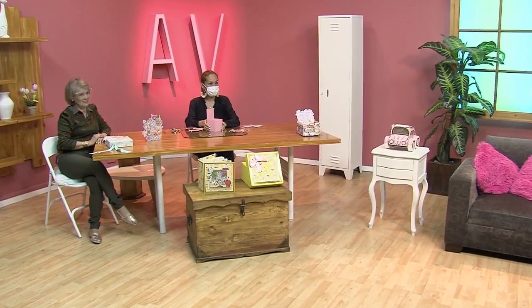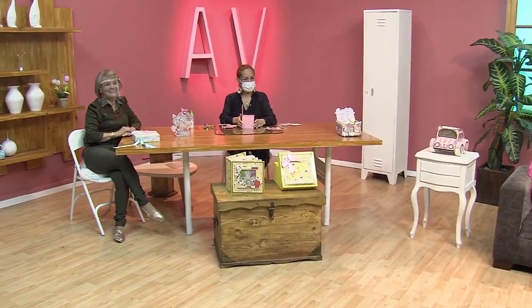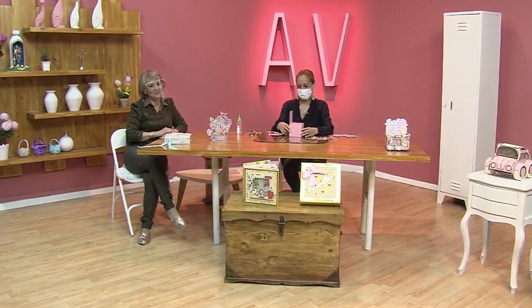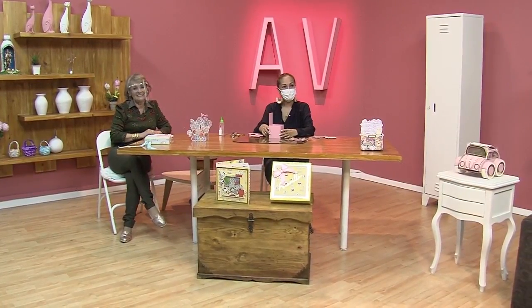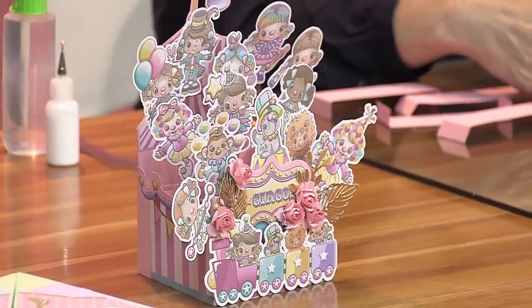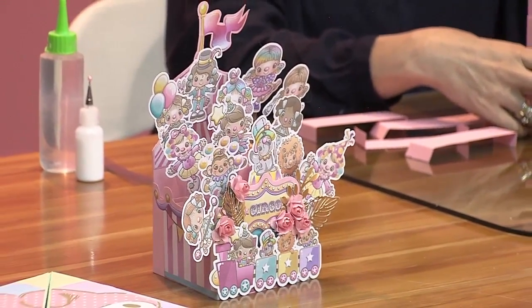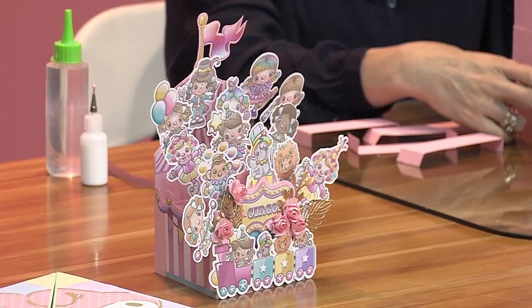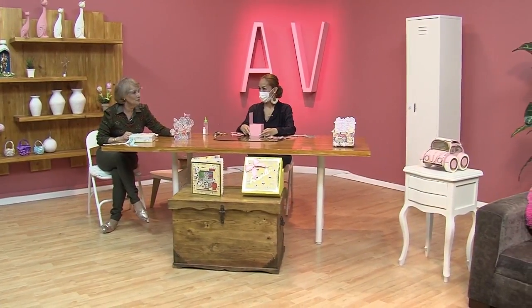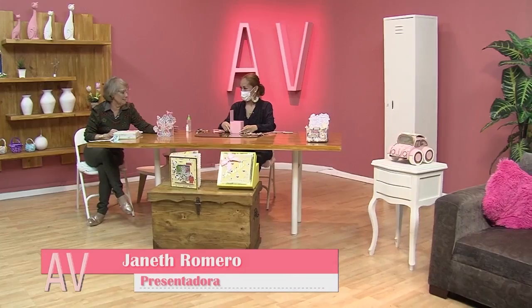Yo estoy fascinada, como todo. Ustedes saben que esas talleristas que me traigo son espectaculares, son divinas. Además, son de un nivel muy alto, que es lo que más me gusta, porque les estamos enseñando cosas muy elegantes, de caché, bonitas, que ustedes se pueden lucir. Yo sé que tú también das cursos, así que al finalizar el programa ahí van a encontrar teléfonos, dirección, todo, dónde encontrarla. Puede ser un curso virtual, y son personalizados.